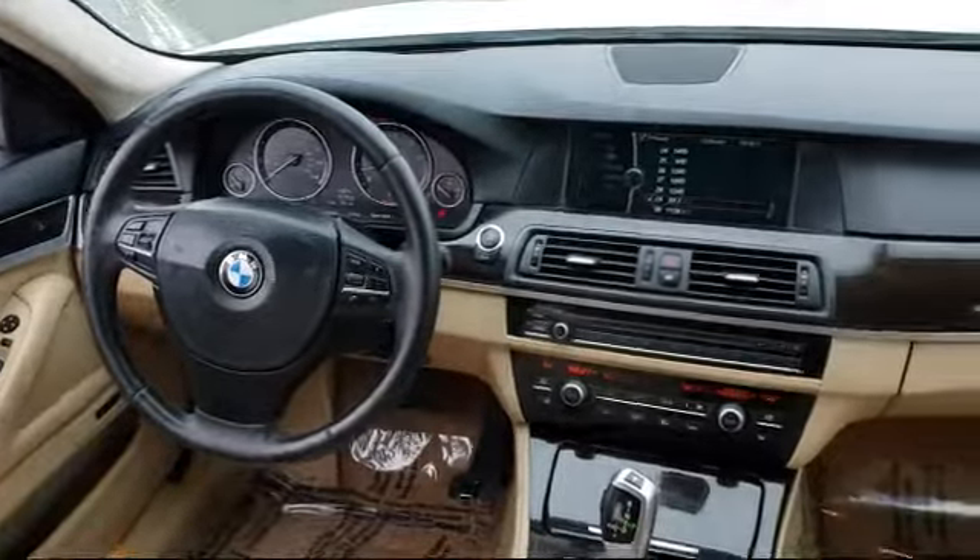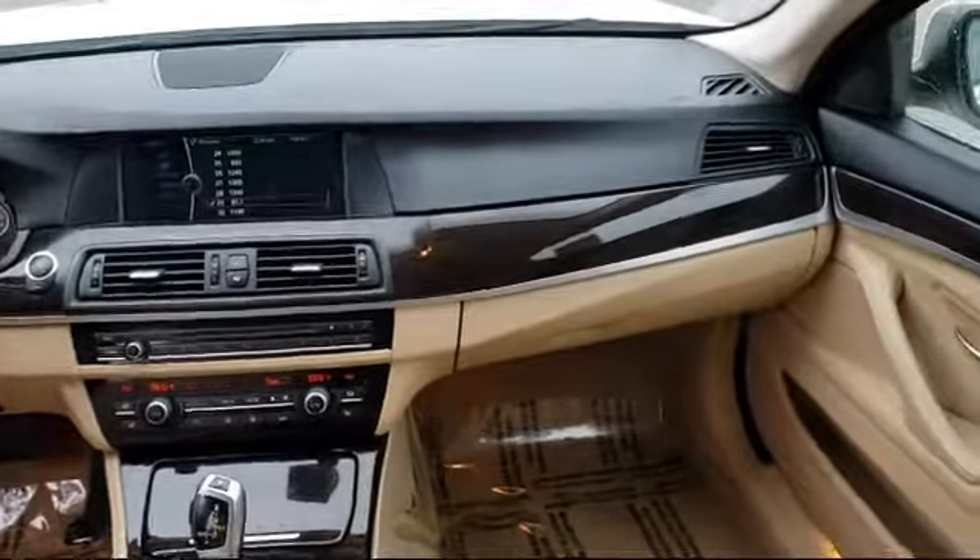Bakersfield Acura is located at 4625 Weibel Road in Bakersfield.